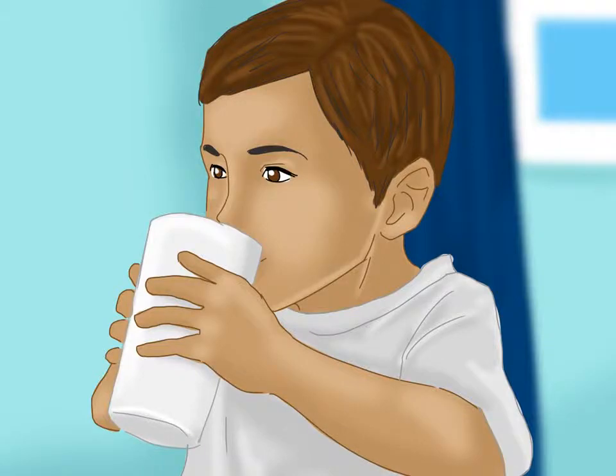Encourage your toddler to drink plenty of fluids. Fever can lead to dehydration, which can be a serious medical condition, and thus it is essential you offer your child plenty of fluids to keep them hydrated. Pure water is always the best choice, but other options also work if your child is picky. Offer your child fruit juices diluted with water or water flavored with fresh fruits. You can also offer iced, non-caffeinated herbal teas such as chamomile and peppermint, or electrolyte solutions such as Pedialyte, which can be offered to children at any age.